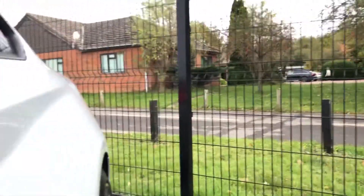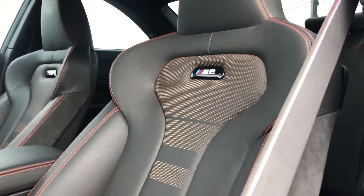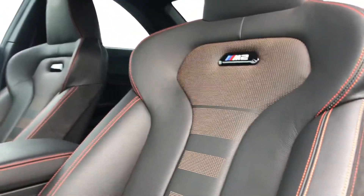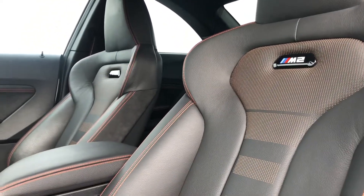And you've got this incredible interior. Have a look at these seats — those M2 badges illuminate when you open it at night, and it's also got the M seatbelt. These seats are incredible. I've actually driven the NC500 in an M2 Comp and I would do it all day long in another one. This car is just perfect.